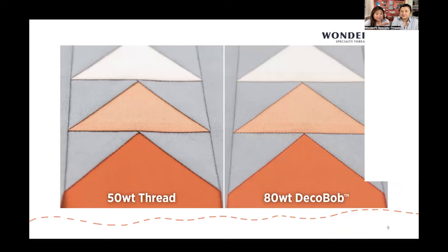Here's a side-by-side example: on one side we used 50 weight top and bottom to piece, and on the other we used 80 weight top and bottom. You can really see the seam bulk difference. The fabric is the same, everything is the same about these two samples except the thread. But all we changed was the thread from 50 weight to 80 weight. You can see how crisp those lines look, the points are really sharp, and everything just lays really, really flat.